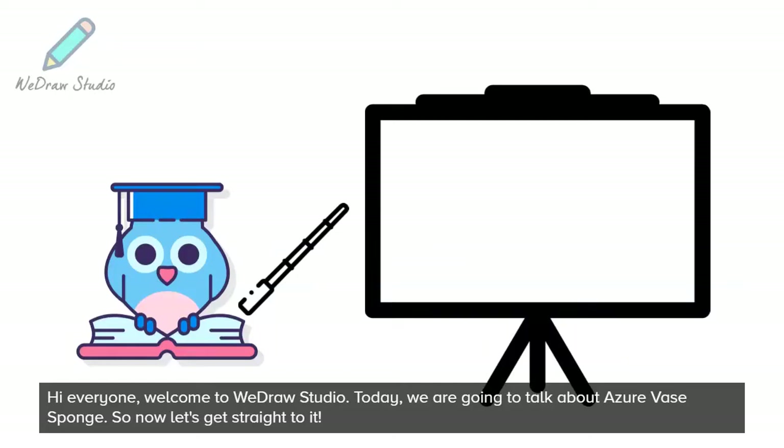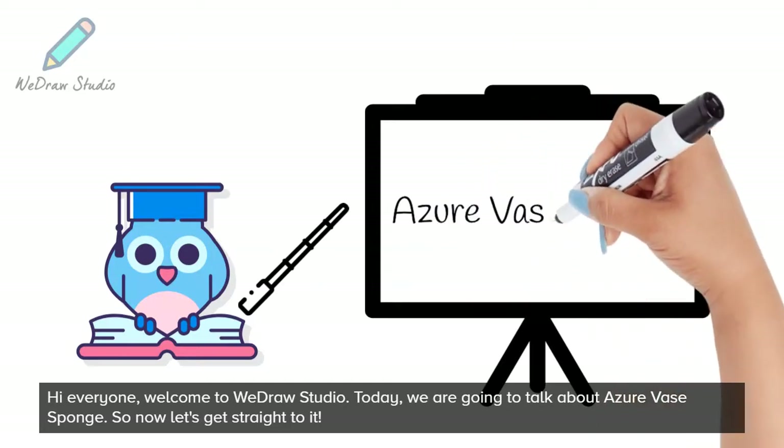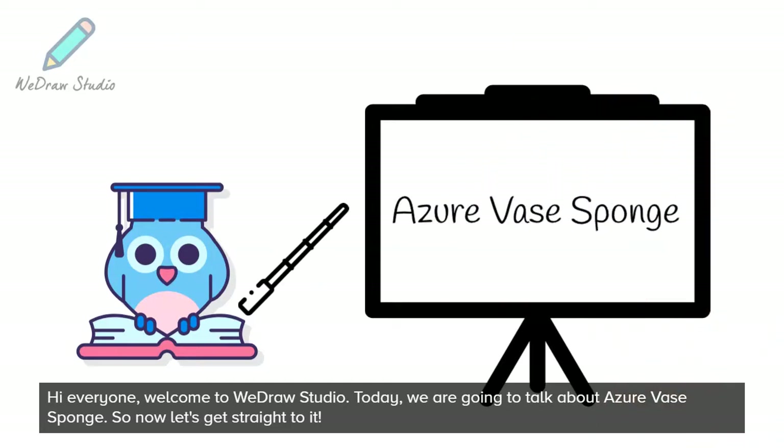Hi everyone, welcome to WeDraw Studio. Today, we are going to talk about the Azure Vase sponge. So now let's get straight to it.